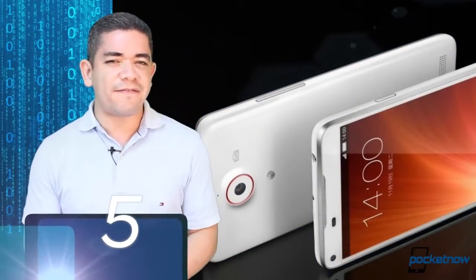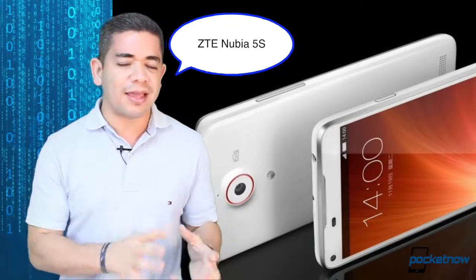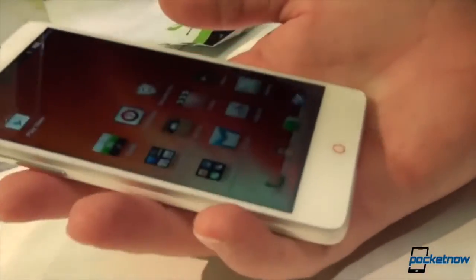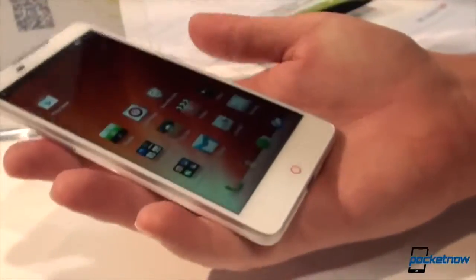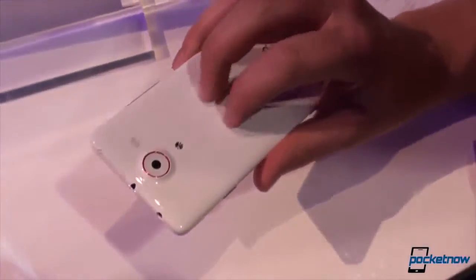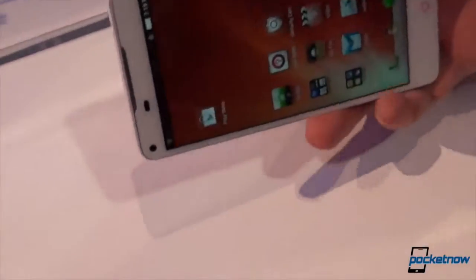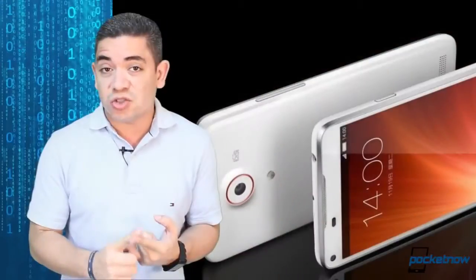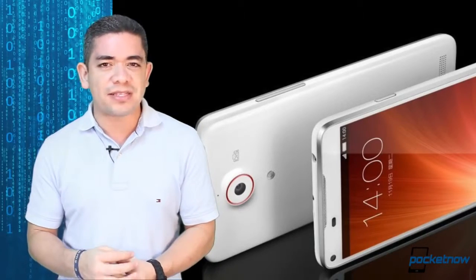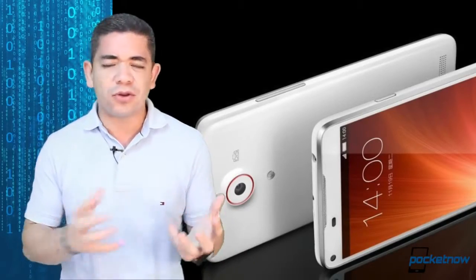Number five is the ZTE Nubia 5S, and no, you're not in the wrong video. This is actually a phone that we did like, and it's interesting. The whole team is surprised that we actually liked a ZTE phone for the first time. The reason why is because even though the Nubia 5 wasn't a bad phone, it wasn't a great phone, and what they did was pretty much fix everything we didn't like about it. We get a better camera, optical image stabilization, great photo quality, an interesting and unique UI, a Snapdragon 800 processor, and a great display. The Nubia 5S hopefully will be an interesting phone for 2014, and hopefully it will come to the United States.